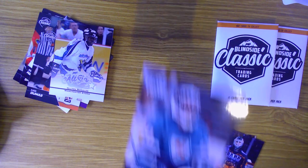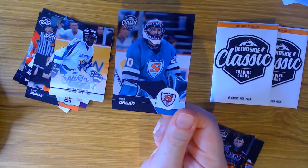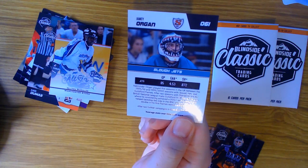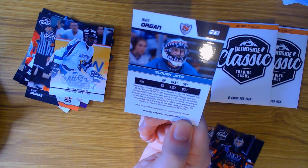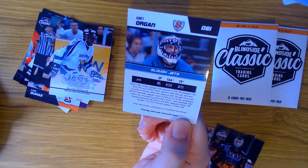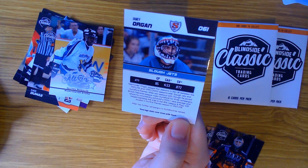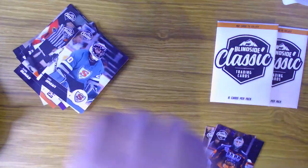Next up we have Jamie Organ for the Slough Jets - I really like that goalie mask, it looks legit. He had a 4.53 goals against average and 0.872 save percentage in 85 games. He spent five seasons in the UK predominantly with the Slough Jets, then played two further campaigns with the Guildford Flames in the British National League, helping win some trophies before retiring.